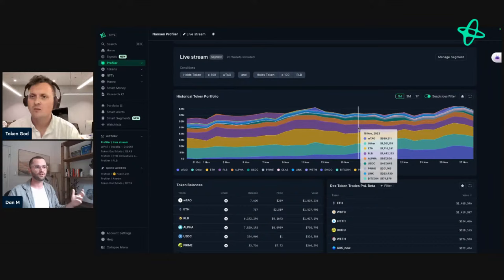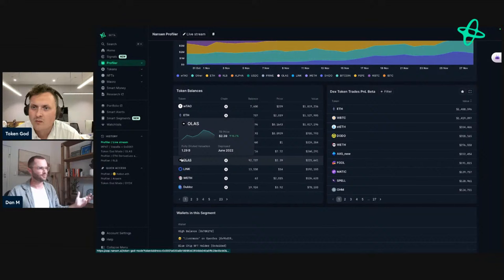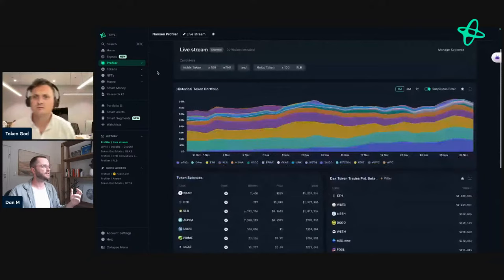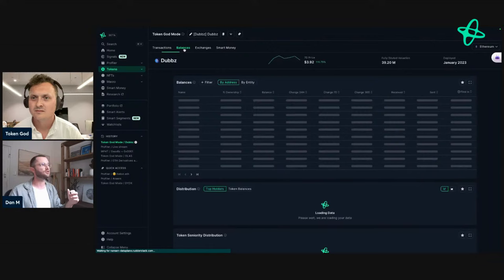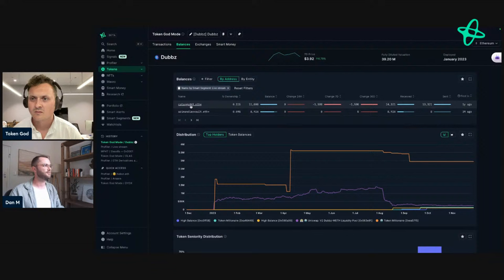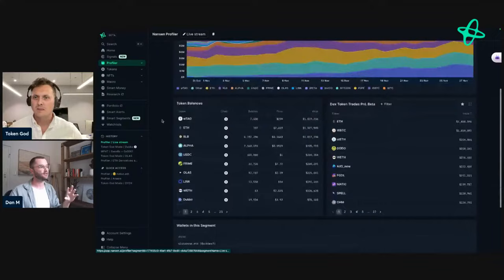As Alex mentioned, we initially had Profiler for wallets, then for entities, and now for segments. So you can look at the segment of 20 wallets and see all the different tokens they're holding — a great way to discover new tokens. There's Prime, ALPHA, and other interesting tokens. You can also look at recent transactions to see what the segment of users is buying. If you want to see who in the segment actually holds a specific token like DUBS, just go to balances and filter by Smart Segments — and you'll see the two wallets holding it.